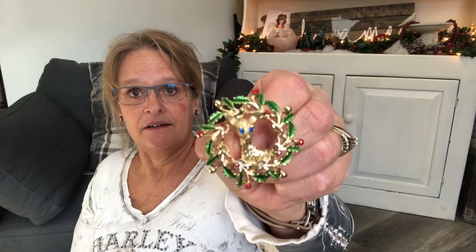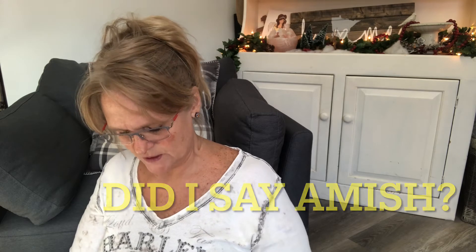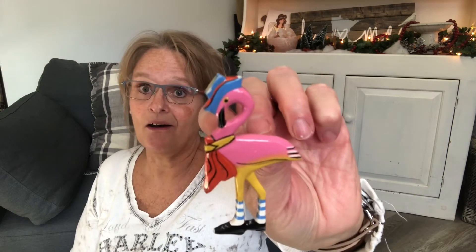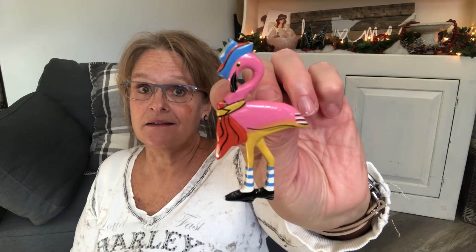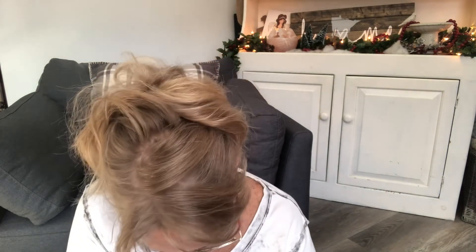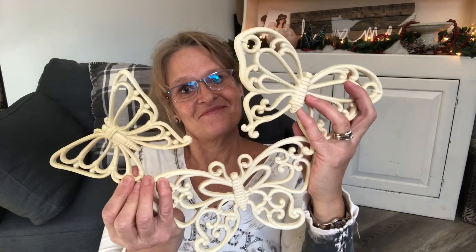A deer in a wreath — I love it. And as an homage to someone else I follow on YouTube, I got a flamingo in some snazzy socks. I also have these home décor butterflies — they need a good scrub but they have their hooks on the back so they can go up on your wall in the bathroom or wherever.